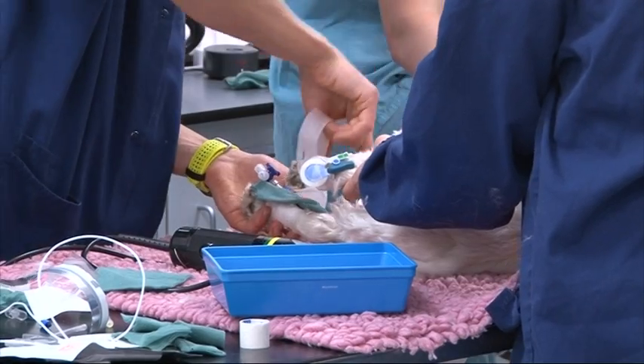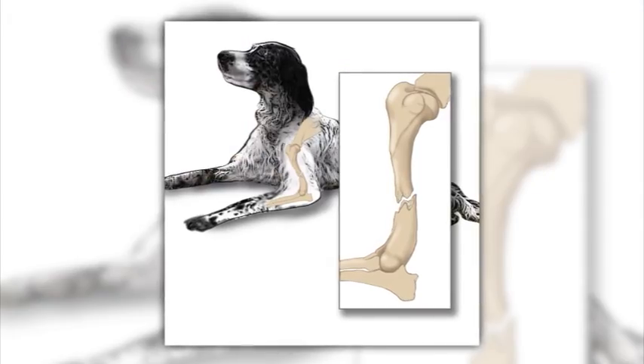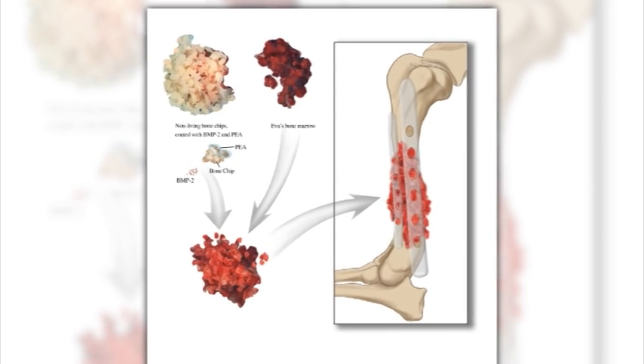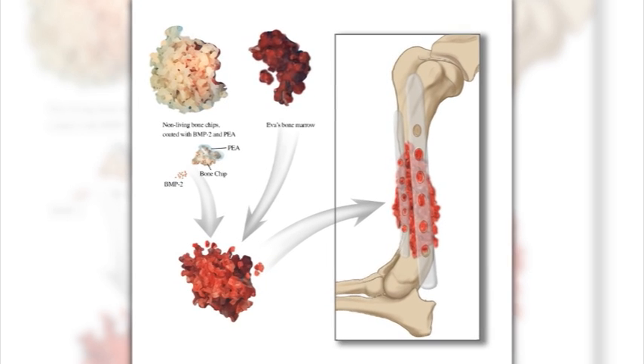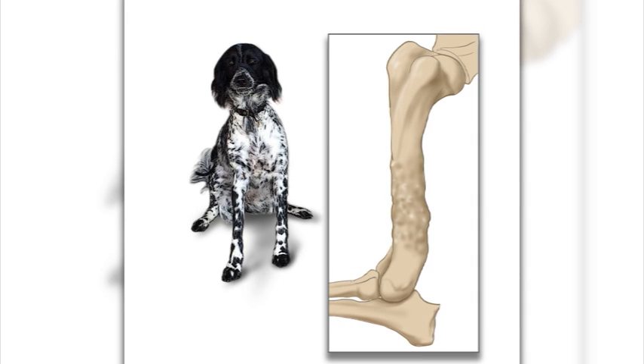The £2.7 million project to create synthetic bones involved fusing a special type of plastic with growth proteins to encourage new bone tissue to regenerate where it wouldn't normally. After it's implanted, the plastic scaffold will then biodegrade, leaving behind only newly grown bone in place. People who have suffered blast injuries will be able to lead a far better life, with more of their limbs saved after suffering devastating blast injuries.